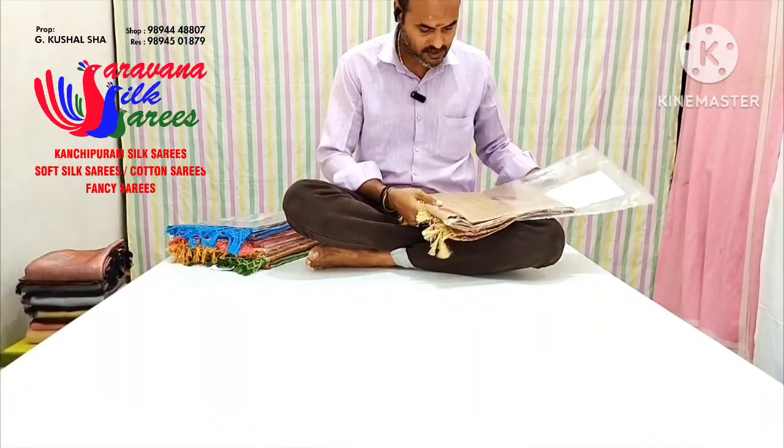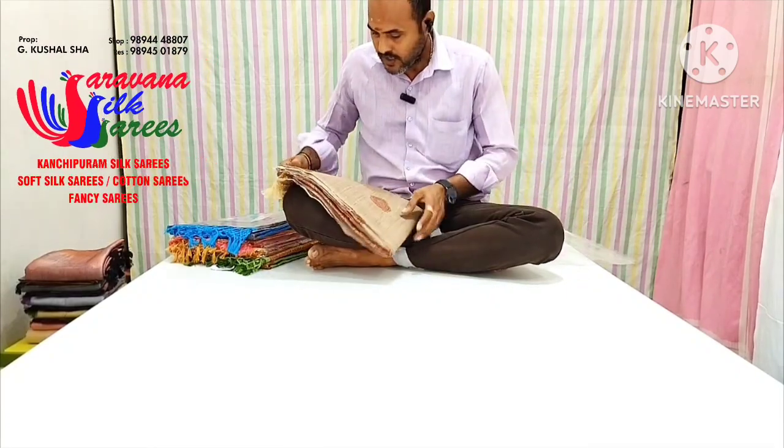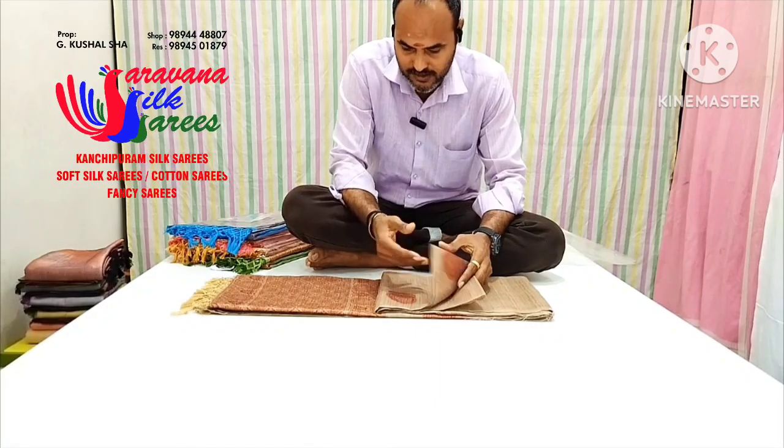Let's get started with the Prints Series. You can do the Prints Series with the Prints Series.